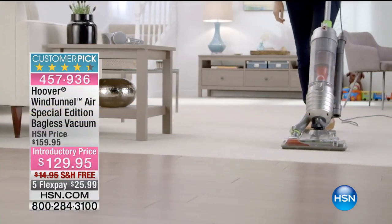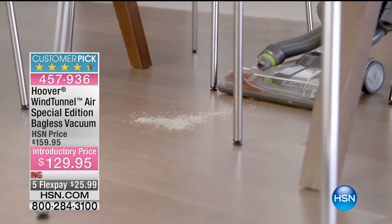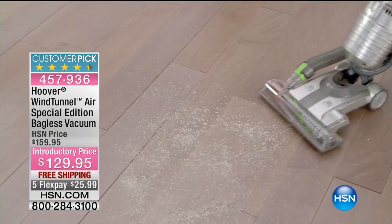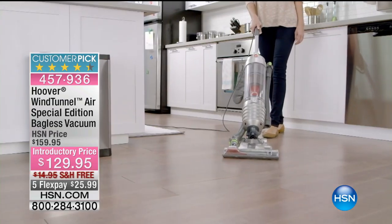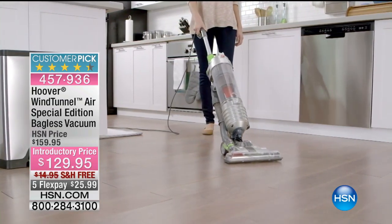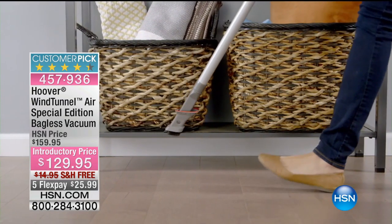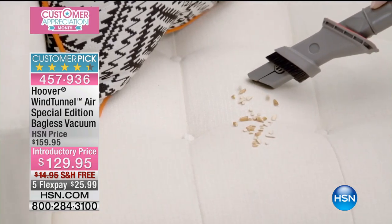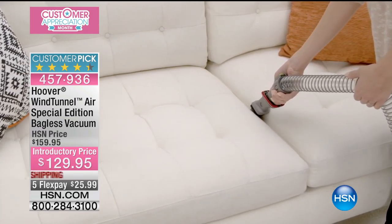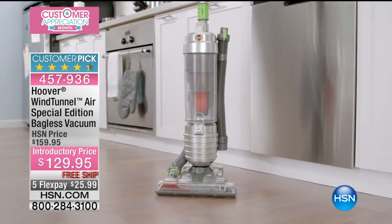The Wind Tunnel 3 technology — look at the great job, Kelly. So this is exclusive for us at HSN in these colors, but we also have dual filters. Here's the word that's going to make you go 'wait a minute' at $129.95 — HEPA. It's a HEPA media filter that traps 99.97% of particles down to 0.3 microns that pass through the filter. There's also a second non-HEPA filter that can be easily rinsed under running water for long-lasting use. They are reusable filters.